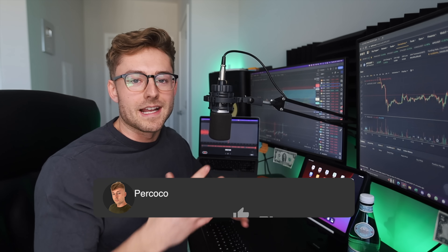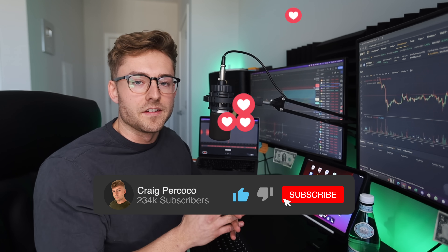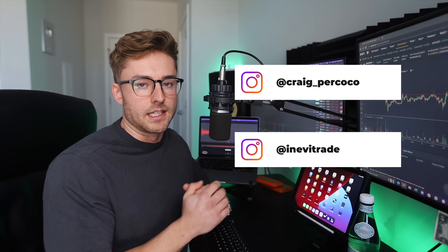If that sounds good to you and that's your goal, make sure you hit the like button on this video. Subscribe to the channel if you like trading and investing. Check us out on Discord and on Instagram — we have a whole amazing trading community.